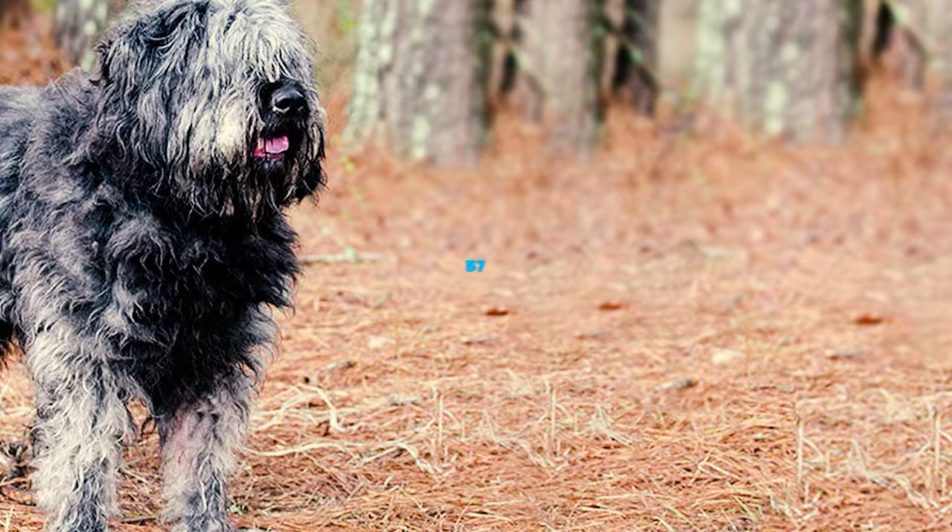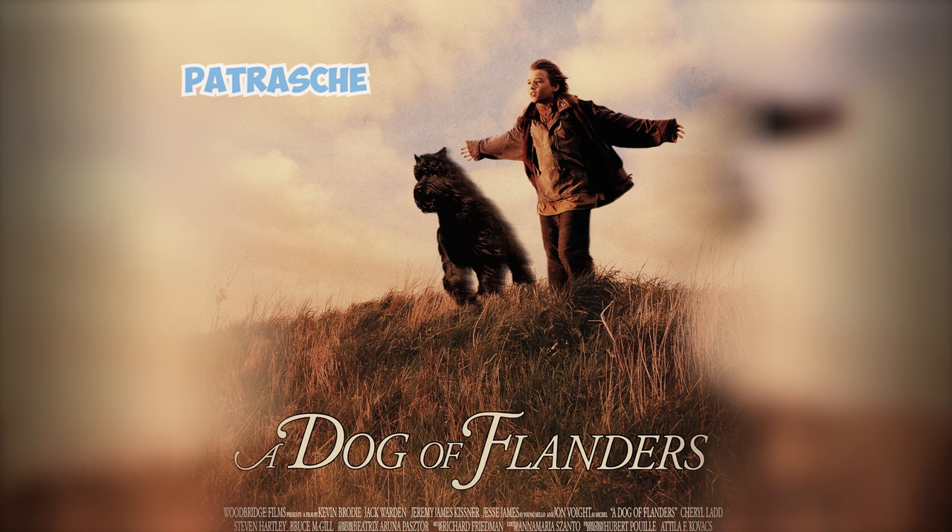Fact 37: In the beloved tale A Dog of Flanders, a dog named Patrasche found by a boy named Nello is often considered to be a Bouvier de Flandre. These fictional and real-life Bouviers have left their paw prints on history in their own unique ways.